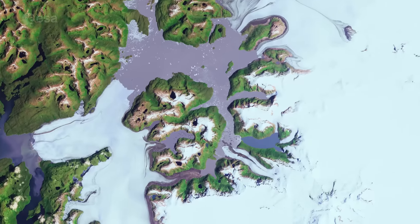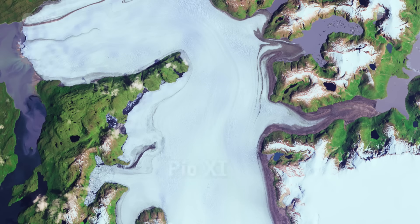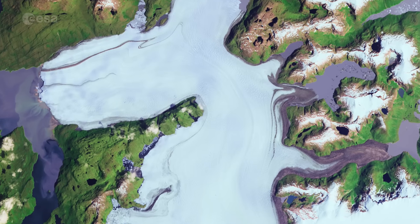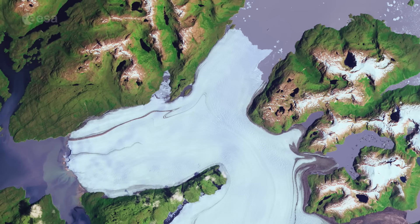One of the main attractions in this area is the Bruggen Glacier, also known as the Pio XI Glacier, visible in the lower left corner of the image. This is the longest glacier in the southern hemisphere outside of Antarctica and has been advancing, first reaching the western shore in the 1960s and then advancing north and south.